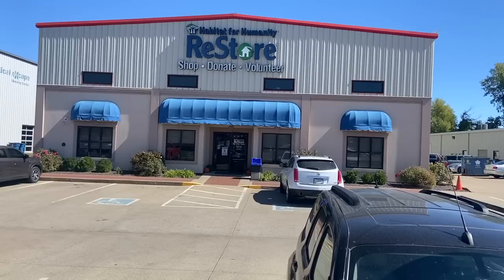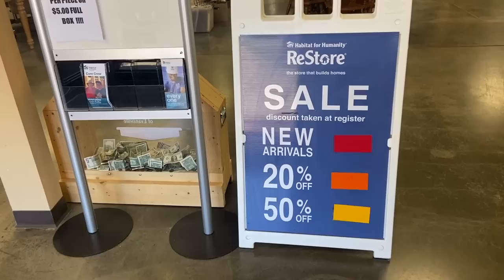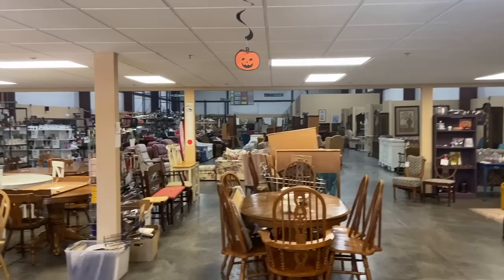Habitat for Humanity stores are a great place to look. They're all over the country and a lot of them are starting to carry smalls — and they get vintage smalls because they do a lot of house cleanouts. So we're going to see what they have. He has already gone into the store ahead of me, so I've got to hurry up and get all the good stuff.